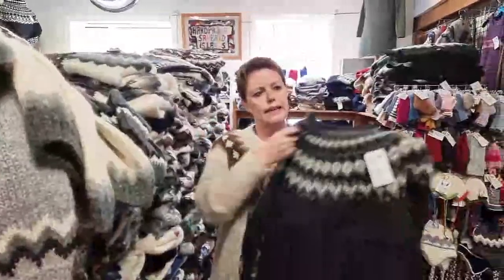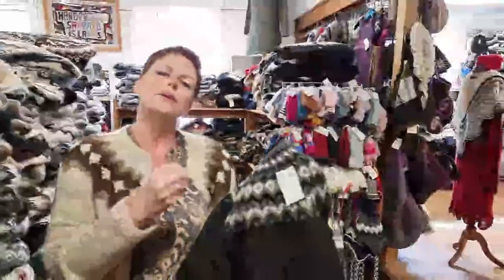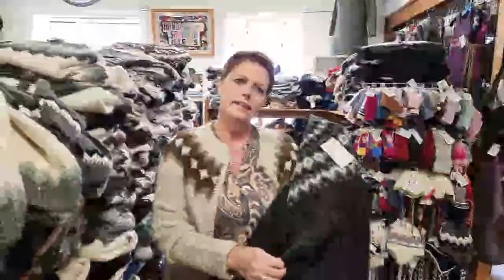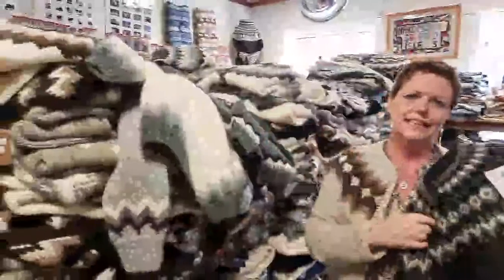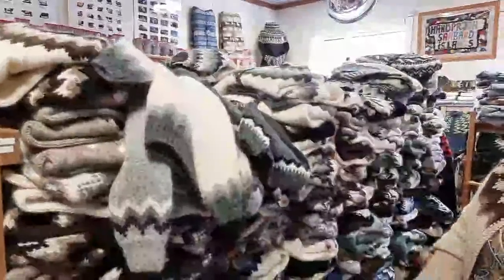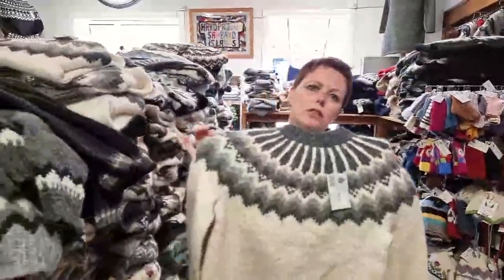The prices are different based on how many hours it takes the knitters to knit each item. Smaller needle sizes are more difficult and take longer, so those cost more. Bigger stitches go faster. A standard traditional Icelandic lopapeysa is priced at 27,200 krónur.